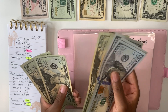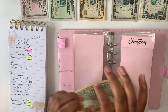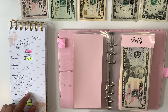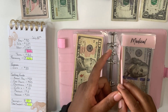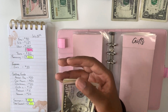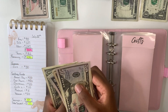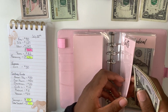Now within Christmas I have $470. Up next is gifts, which is getting $10, and once we add that it puts me at $84 dollars within my gifts envelope.